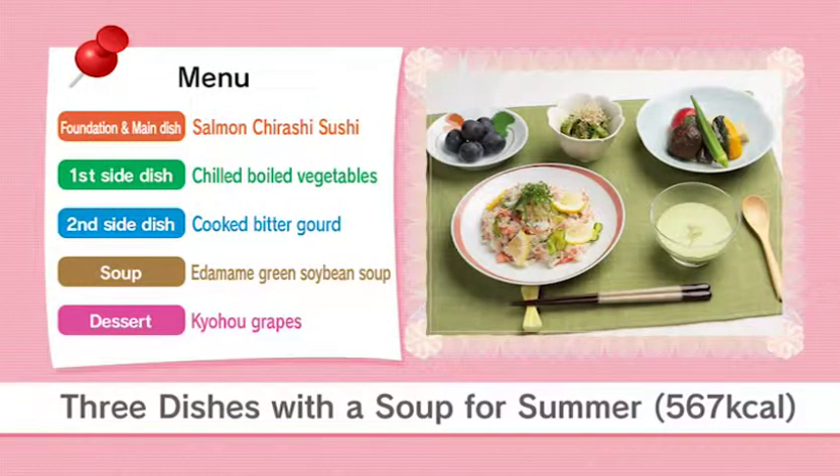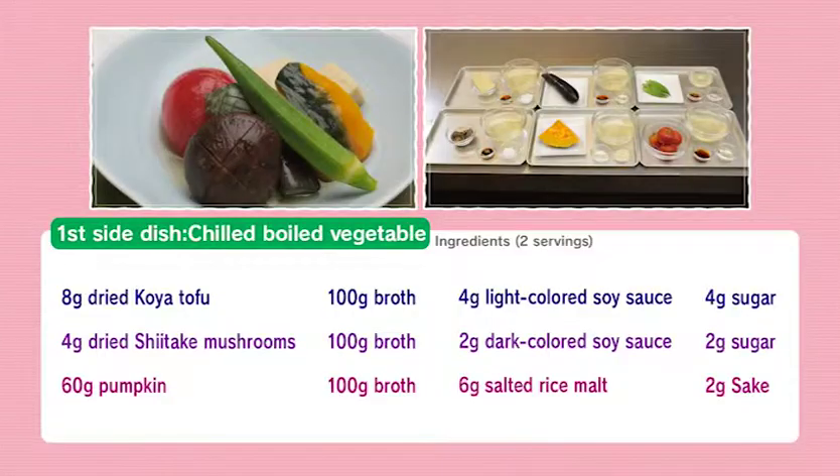Here is today's three-dishes-with-a-soup menu. The main dish is salmon chirashi sushi, which combines foundation and main dishes together. The first side dish is chilled boiled vegetables, and the second side dish is cooked bitter gourd with mashed edamame green soybean soup, served with kyoho grapes for dessert.